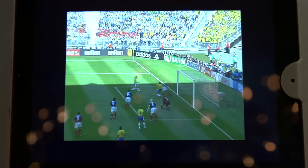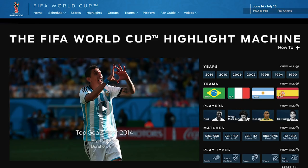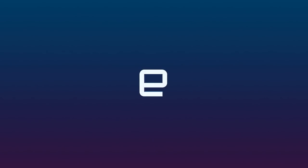You can check out the Fox Sports World Cup highlight machine for yourself on the Fox Sports iOS app and on the Fox Sports website. We'll see you next time.